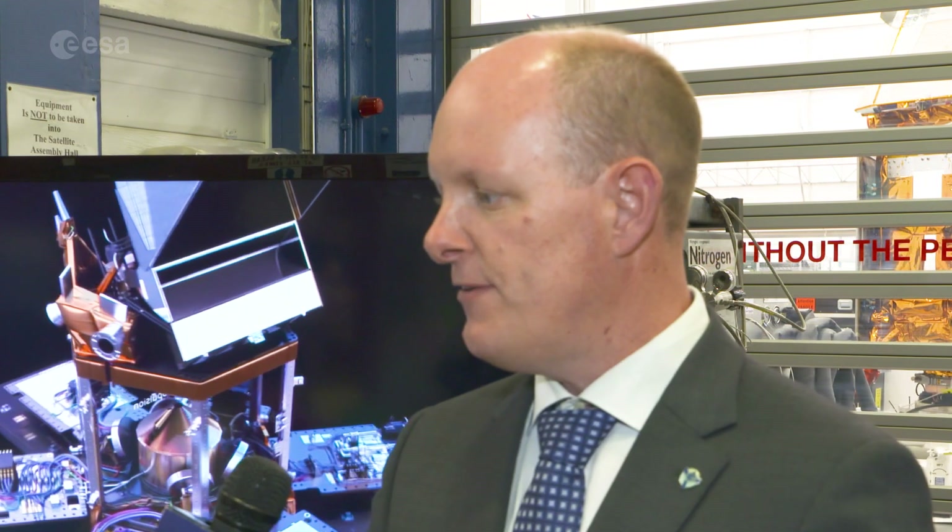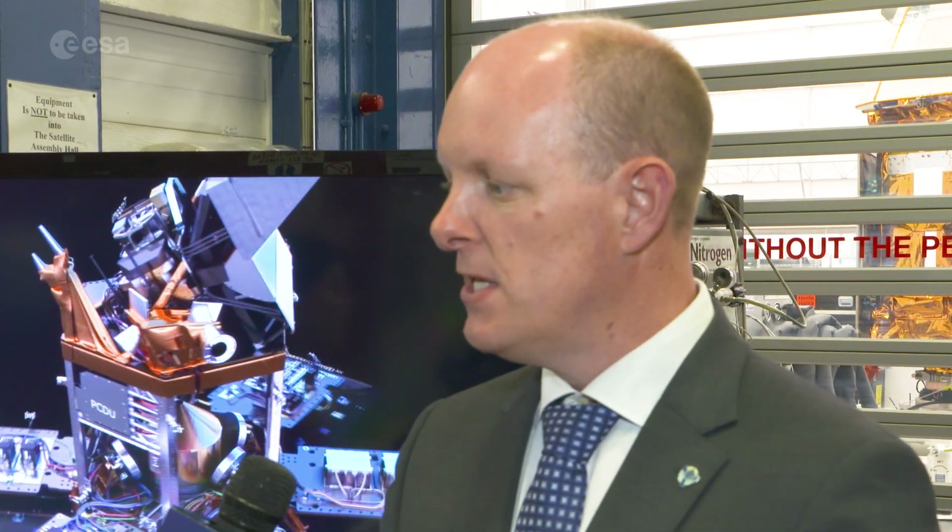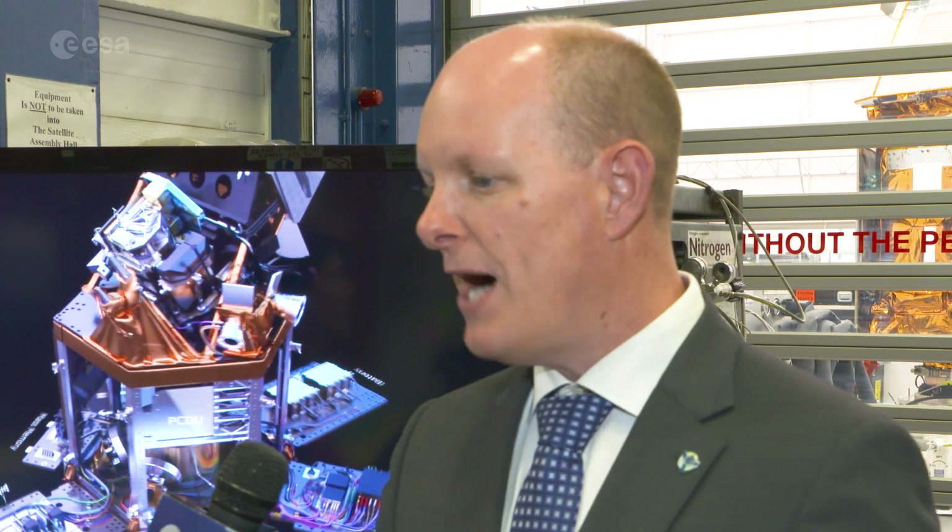Pepijn, could you please tell us what the role of KNMI is in this mission? KNMI is the Principal Investigator Institute together with ESRON, the institute in the Netherlands. And as the Principal Investigator, we are responsible for the scientific outcome of the mission. We have played a role throughout the specification and the development and we will also play a big role after the launch of Sentinel-5P.